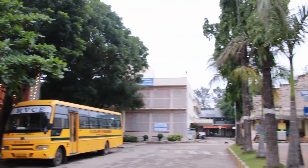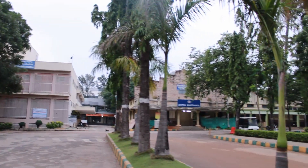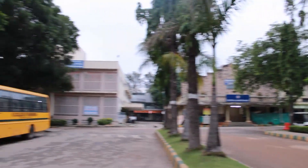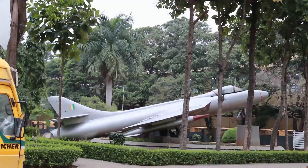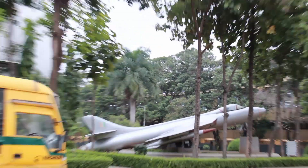Now looking behind the civil building we can see Kriya Kalpa, which is the central maintenance building. Right opposite to it we have the plane, which is the main landmark of RVCE.